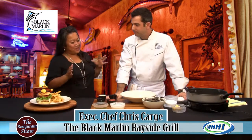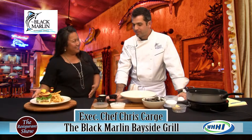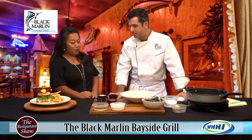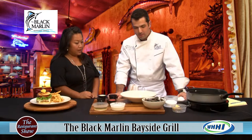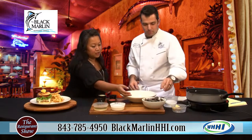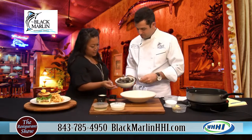Looks like we are going to be cooking up something and showing off one of your signature items. Absolutely. Today we're going to be cooking Mussels Messina — it's one of our top selling appetizers. And these are mussels. For those people who have not seen, we'll just kind of show them what the mussels are.